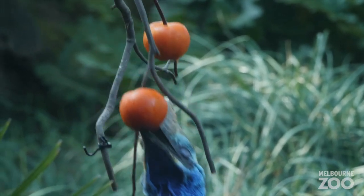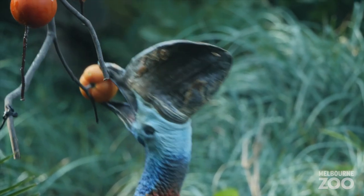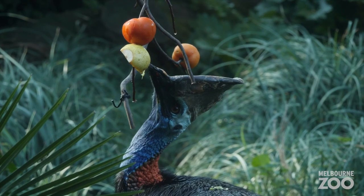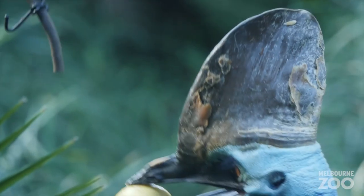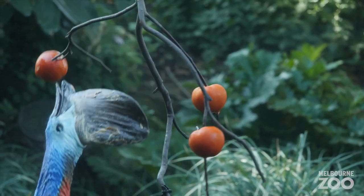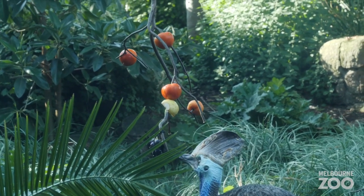Everything from basically their neck up to their head has no feathers — their feathers are black, but from their neck upwards they have two wattles. They are red, and on the rear they have a bit of red skin as well, then it turns into a kind of blue colour with more of a teal top to their head, and they have a big structure on the top of their head called a cask. Here in Australia, cassowaries live in the far north rainforest and they're considered one of the most dangerous birds in the world.